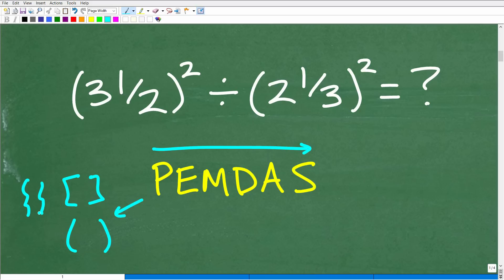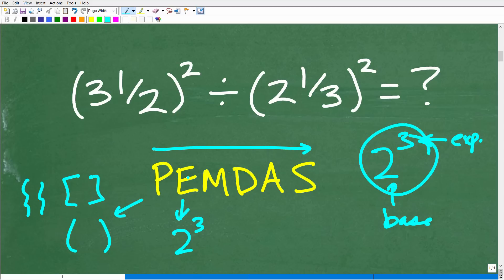P stands for parentheses — really any grouping symbols like brackets or squiggly brackets. E stands for exponents, which you can think of as powers — for example, 2 to the third power has exponent 3 and base 2. M is multiplication, D is division, A is addition, S is subtraction. You should practice order of operations with more challenging problems; this one is about medium difficulty.